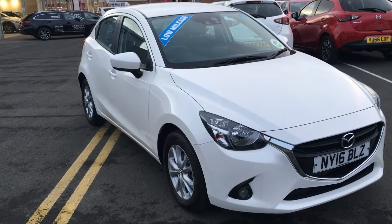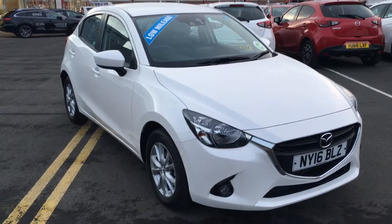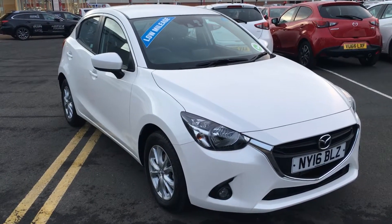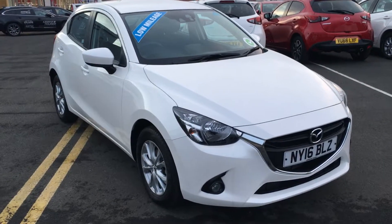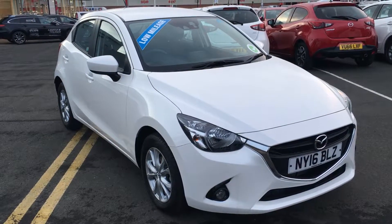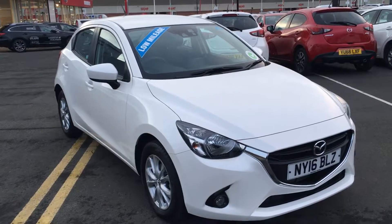If you want any more information on this vehicle, please get in touch with us as soon as possible. You can see the details below the video and you can also contact us via www.jenningsmotorgroup.co.uk. Thanks for watching this video and have a great day.